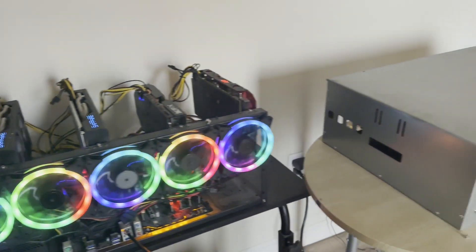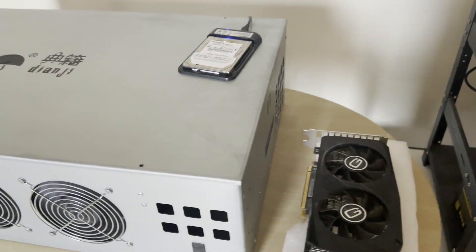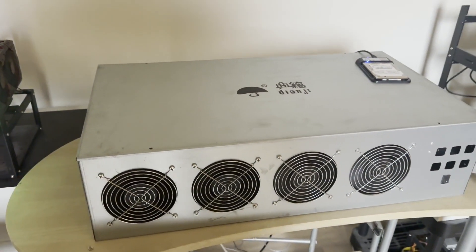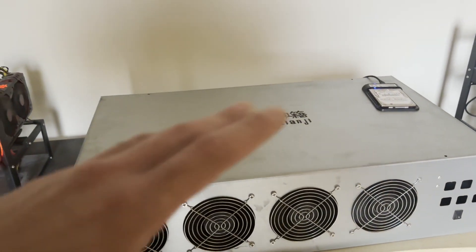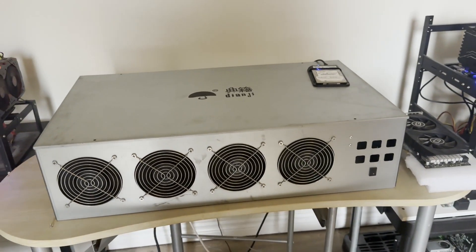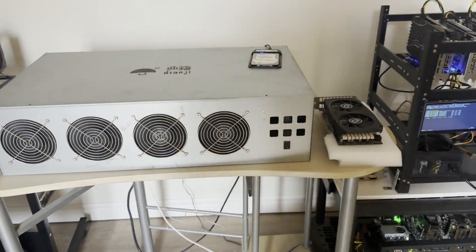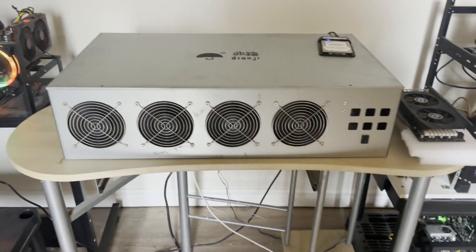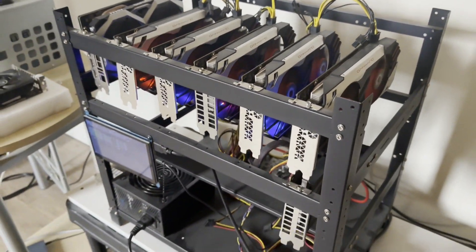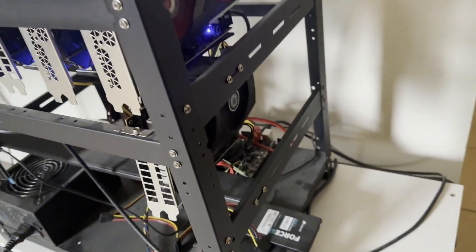This one has all P106-100s — six gigabyte variants. This box has been working really well; I got it for under a hundred dollars on eBay and it came with all the fans, motherboard, and power supply. I had to swap the power supply due to voltage differences — I can't run 220-240V here, I stick to standard 120V. And then this is another P106-100 rig with a 1660 on it as well, running well.